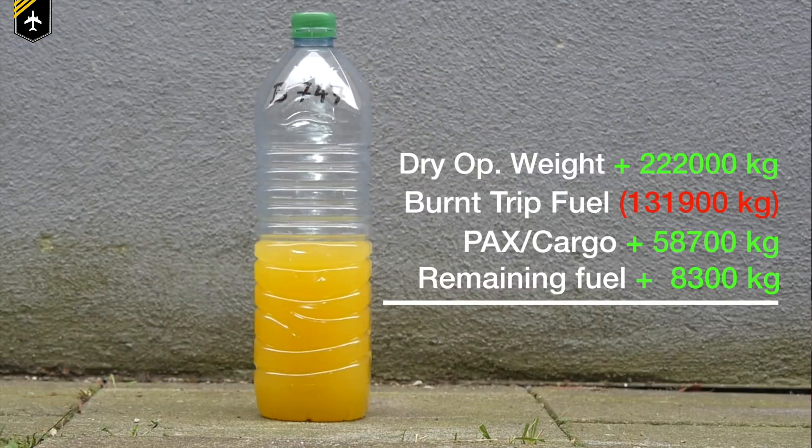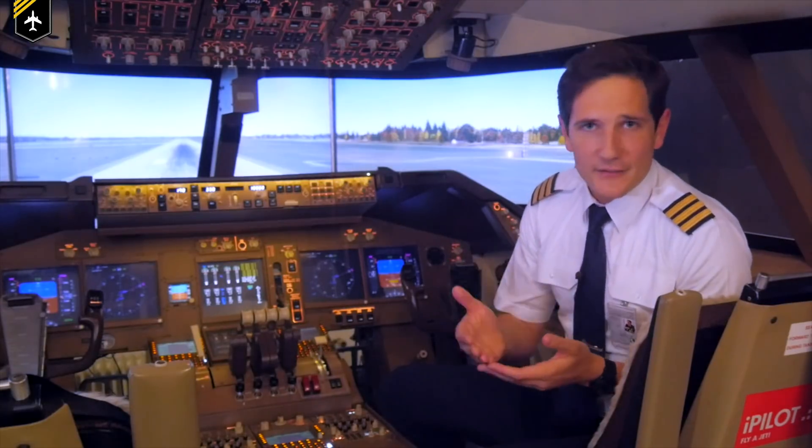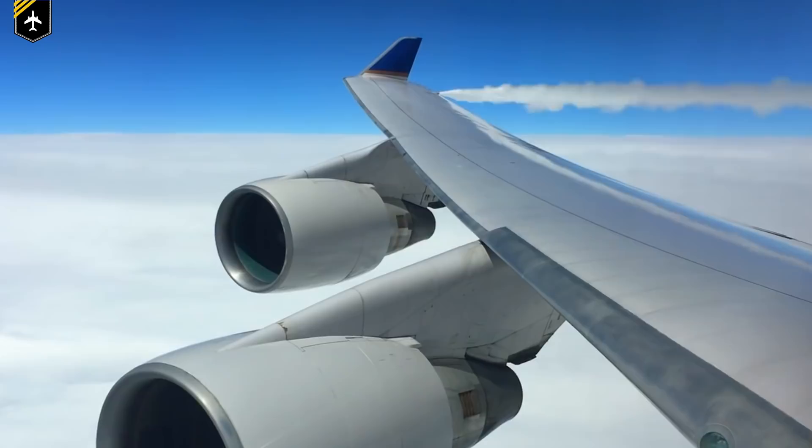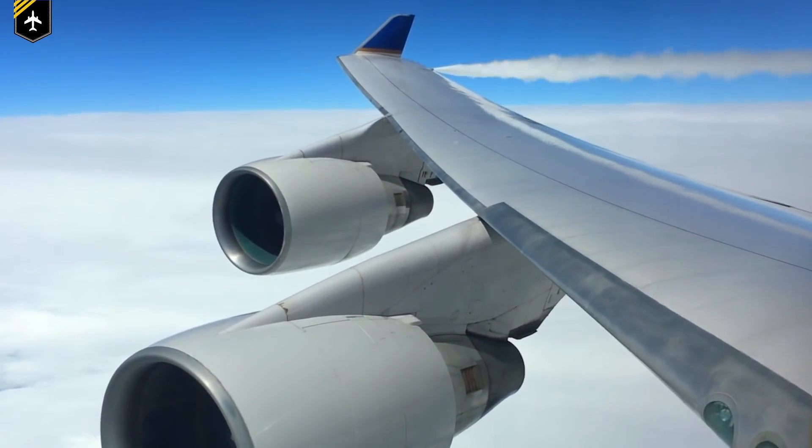If you aren't familiar with why pilots dump fuel in the first place, please watch my other video on fuel dumping. As discussed in that video, the primary reason why pilots dump fuel is to lower the overall weight of their aircraft to not be over the maximum landing weight. Now a lot of people have the impression that pilots choose a random place to do so, but that's not entirely true and I'll show you with an example later.